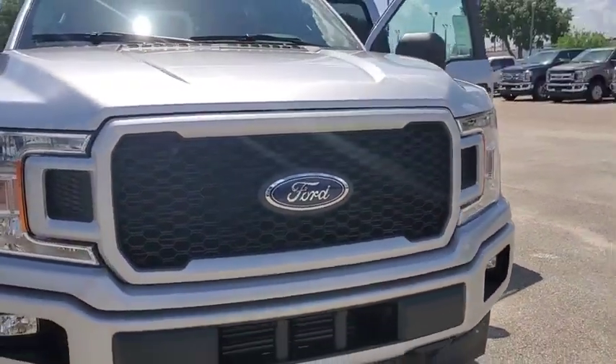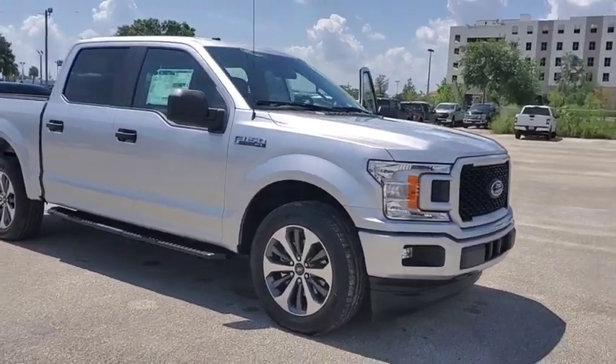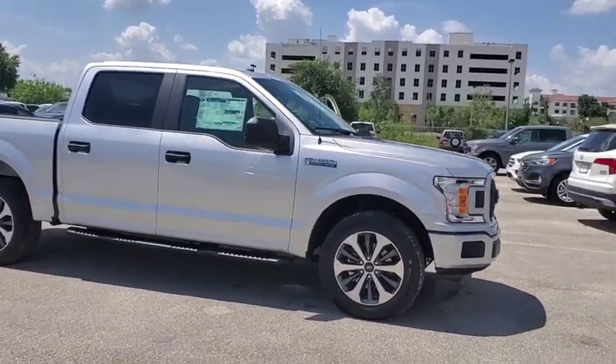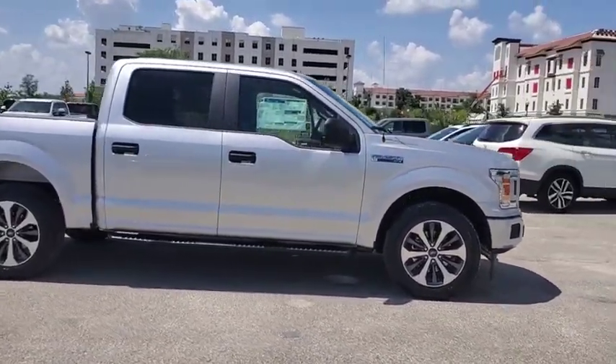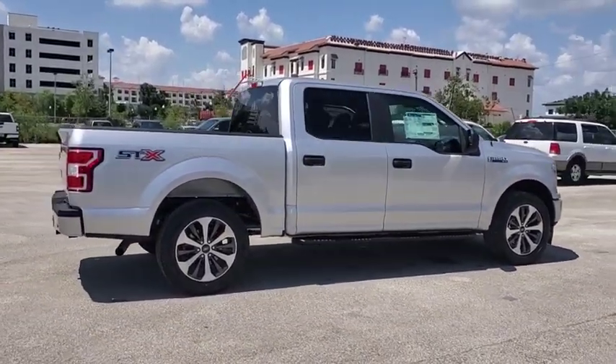Come test drive the 2019 Ford F-150. A Ford F-150 knows how to handle any situation. It's built to follow orders. No whining. This vehicle has less than 100 miles.